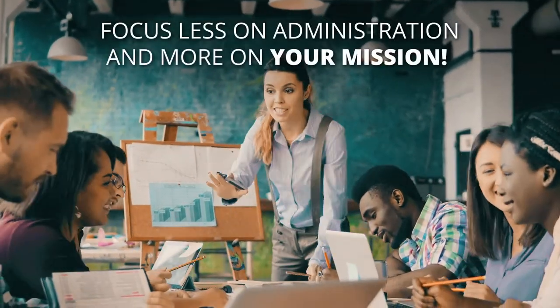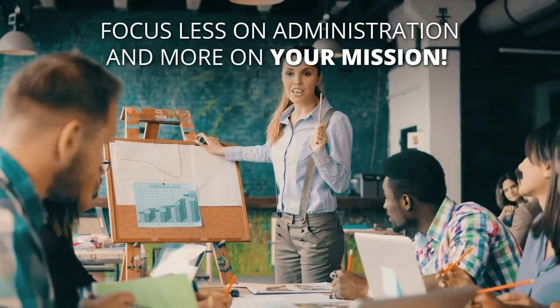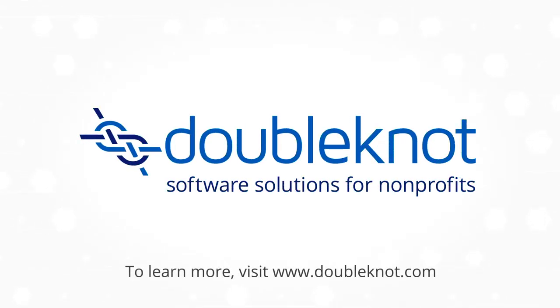Doublenaut streamlines operations so your team can focus less on administration and more on your mission. Contact us today to learn more about our integrated solutions.